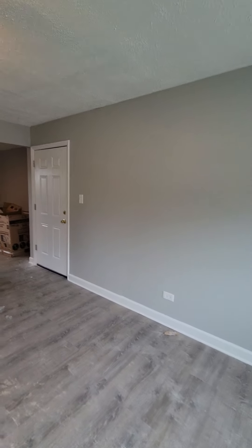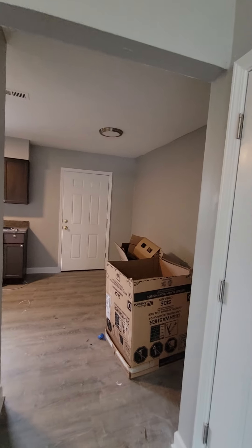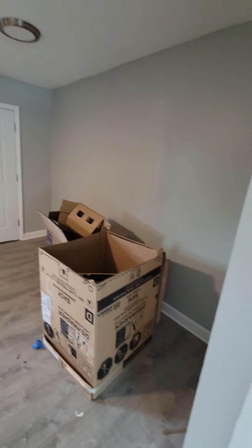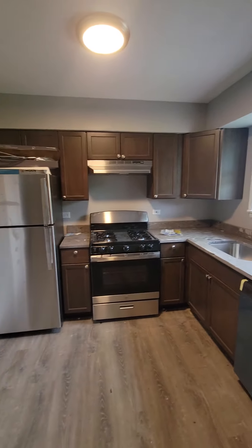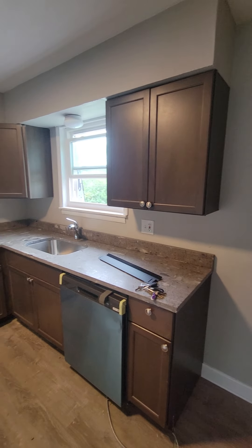Now we're going to go into the kitchen. This kitchen features stainless steel appliances, granite countertops, and a dishwasher. Right over here where the boxes are, this is your eating area where you can put your table. New cabinetry with stainless steel appliances — it features a dishwasher with beautiful granite countertops.